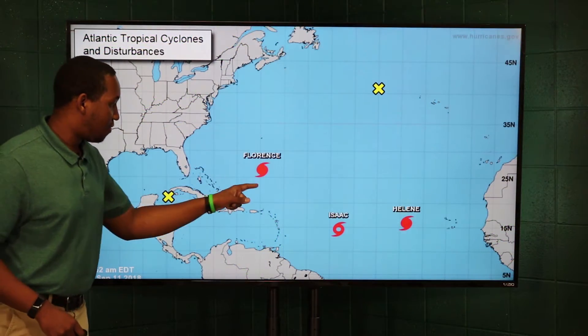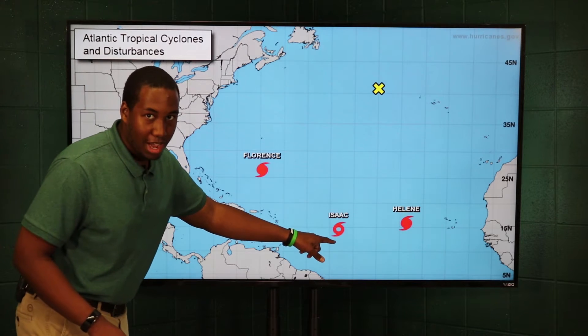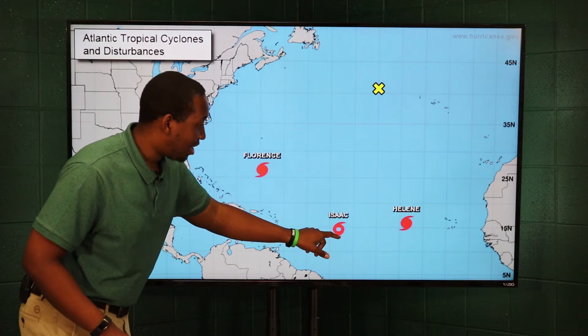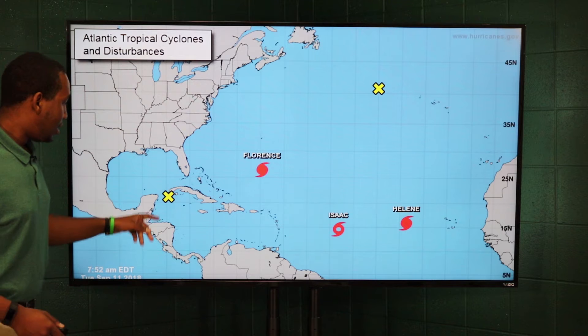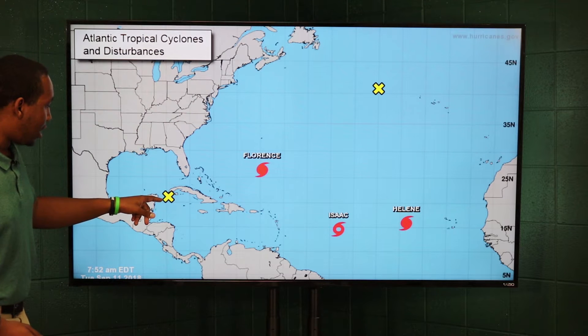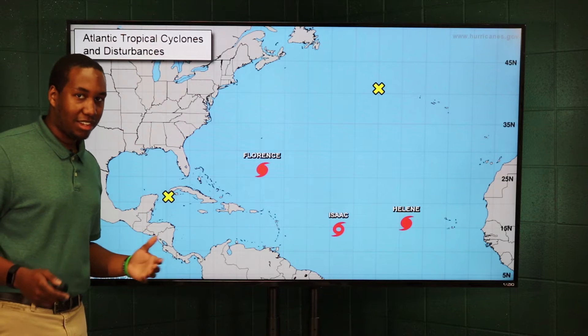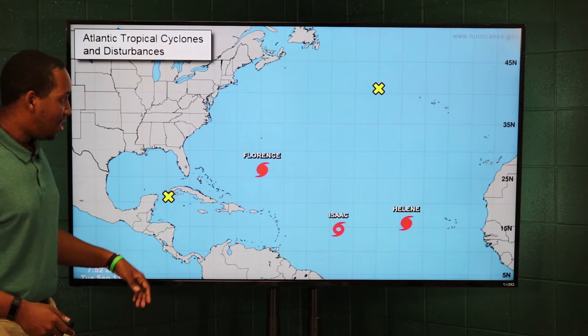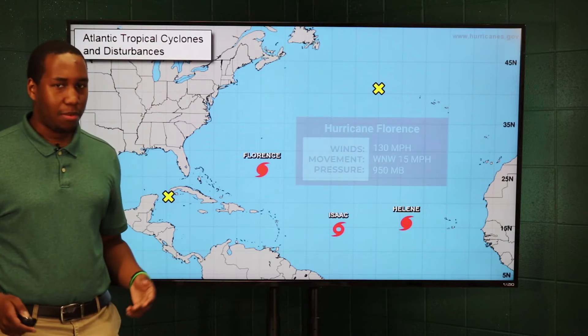Looking at the tropics, Hurricane Florence is obviously the main concern right now for us. We do have Tropical Storm Isaac, which downgraded a little bit last night, and Hurricane Helene is another concern for the tropics. There's also a disturbance that could possibly move its way into the Gulf and affect Texas, and another disturbance that really isn't going to affect anybody at the moment.